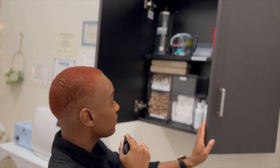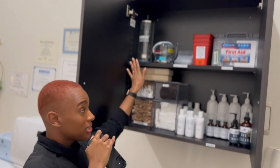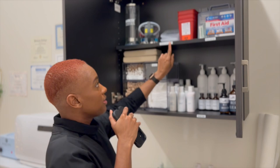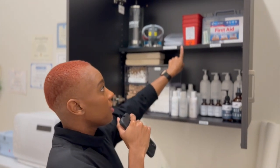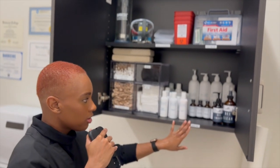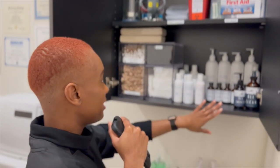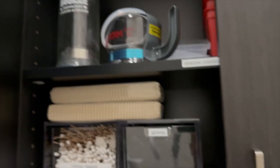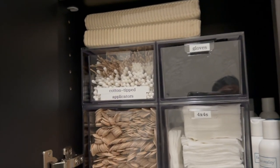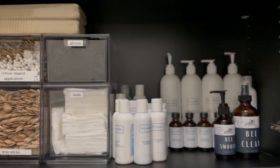And then up here we have the Barbicide container, glass beaker for the steamer, the sharps container right here, the first aid kit — which is extremely important — and some back bar products. There are also more back bar products coming in. We have gloves, cotton tips, applicators, wax sticks, 4x4s, and we have some muslin strips — 100% cotton.